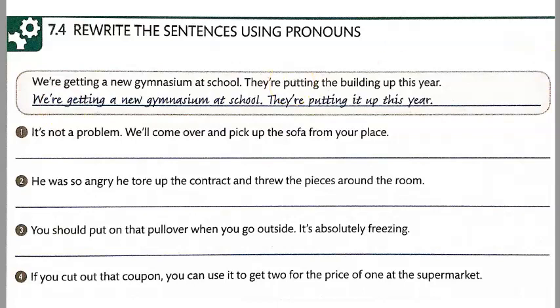I'm going to go ahead and play the audio so you can practice speaking. Here's the example: We're getting a new gymnasium at school. They're putting it up this year.